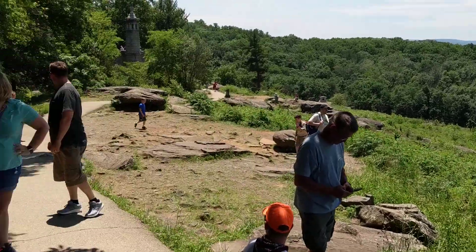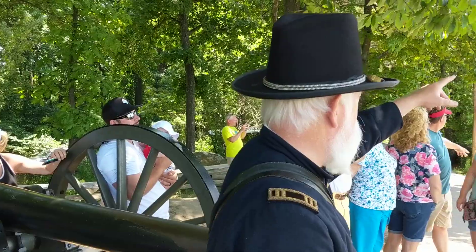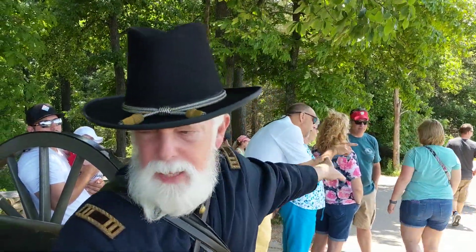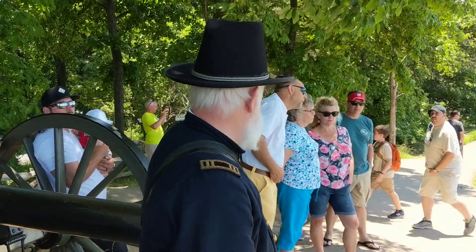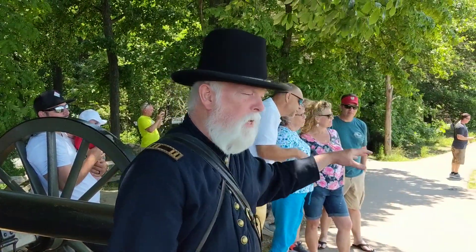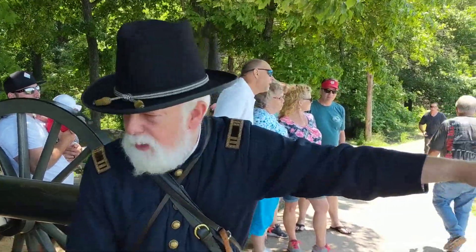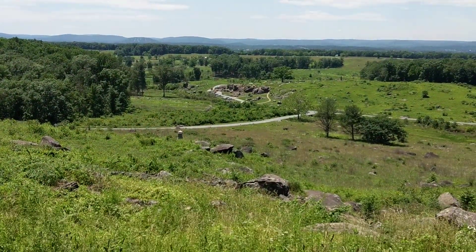Some Confederate regiments will go up the top of Big Round Top and come around to attack the Union soldiers in the rear — that's where the 20th Maine is located. So they'll be fighting in the back, fighting on Little Round Top, and because the Union soldiers are also in Devil's Den, there's going to be fighting in these rocks right in front of us. Fighting almost everywhere in this valley.